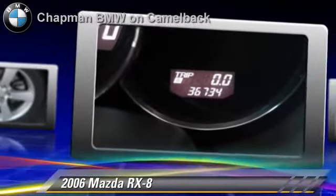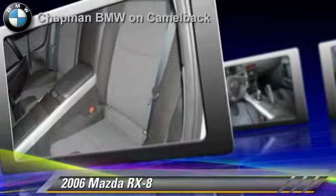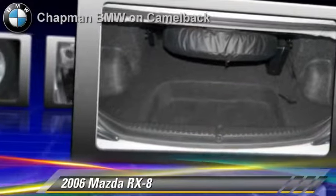Comfort and convenience features include air conditioning, power door locks, and a CD player. Give us a call to schedule your test drive today.